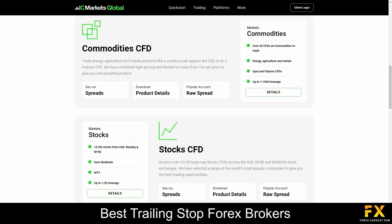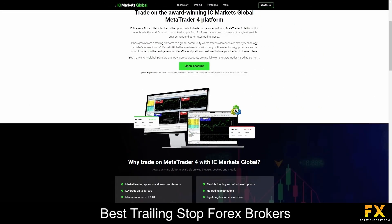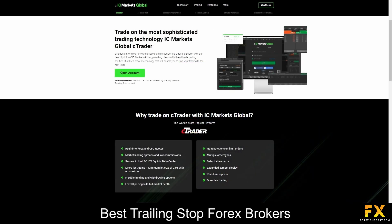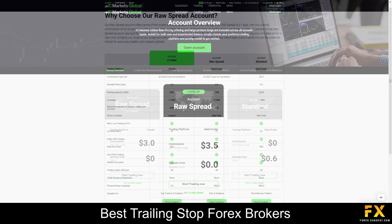EZ Markets provides traders with the opportunity to explore and capitalize on various market opportunities, whether you are interested in trading major or exotic Forex pairs, speculating on global stock market indices, or diversifying into commodities such as gold and oil. Featured platforms are available on MetaTrader 4, MetaTrader 5, and Ctrader, supported on Windows, iOS, and Android. EZ Markets offers three main account types: the Ctrader raw spread account, the raw spread account, and the standard account, plus demo and Islamic account options.